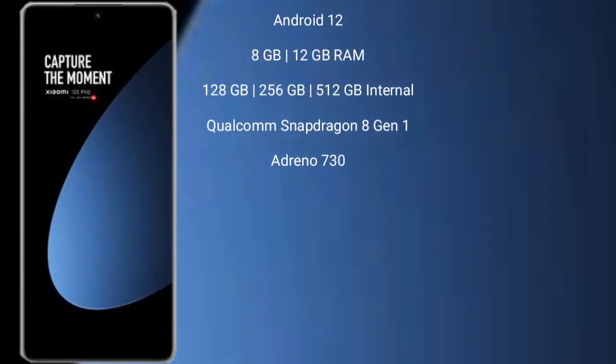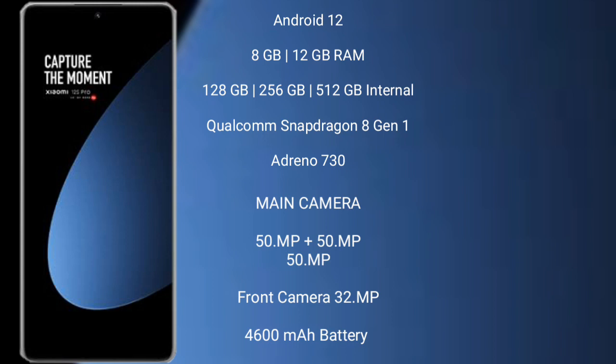Xiaomi 12S Pro runs on the Android 12 operating system. It comes with 8GB or 12GB RAM and 128GB, 256GB, or 512GB internal storage, powered by an octa-core Qualcomm Snapdragon 8 Gen 1 processor and Adreno 730 GPU.